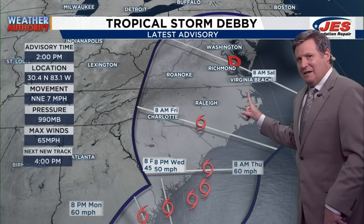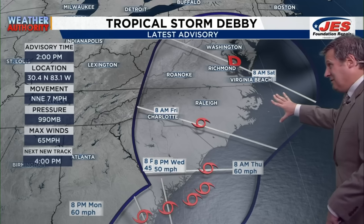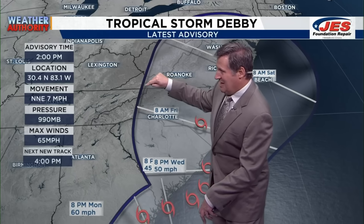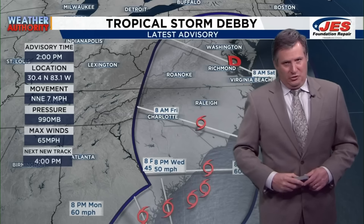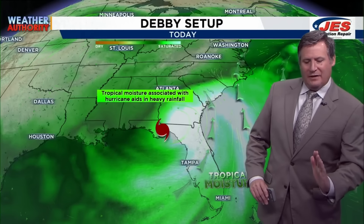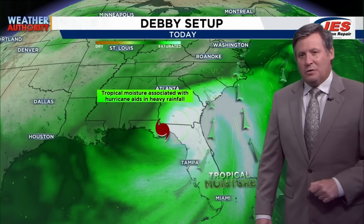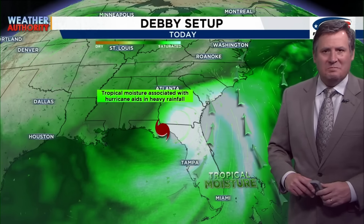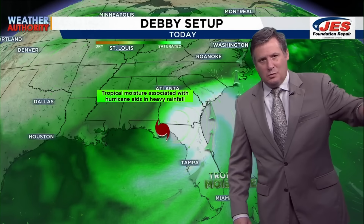Further east than this track, if it goes towards that side of the cone, our impact here is minimal. If it goes more towards the western side of the cone or further west, then our impact here would be huge. Right now it looks like it's going to follow the path from the National Hurricane Center, going right along the I-85 or I-95 corridor. The impacts would be larger towards the southeast and less towards the northwest.